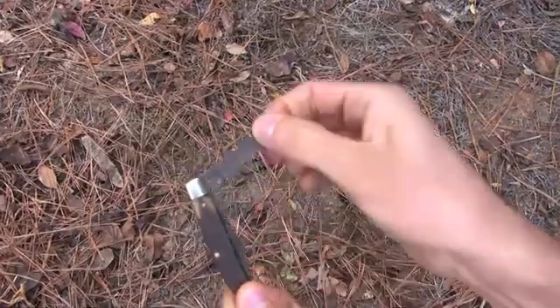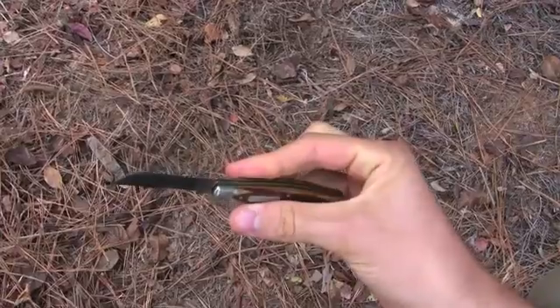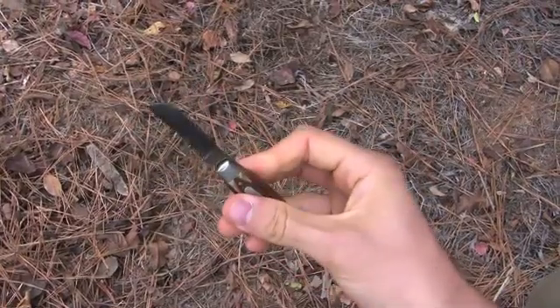What would you take with you into the woods if you thought you might get lost? A lighter, a compass, a knife. You'd want to have a knife because there's nothing in nature that you can pick up that's sharp that you can cut with. You can make a stone tool though if you know how, and then you have your knife.